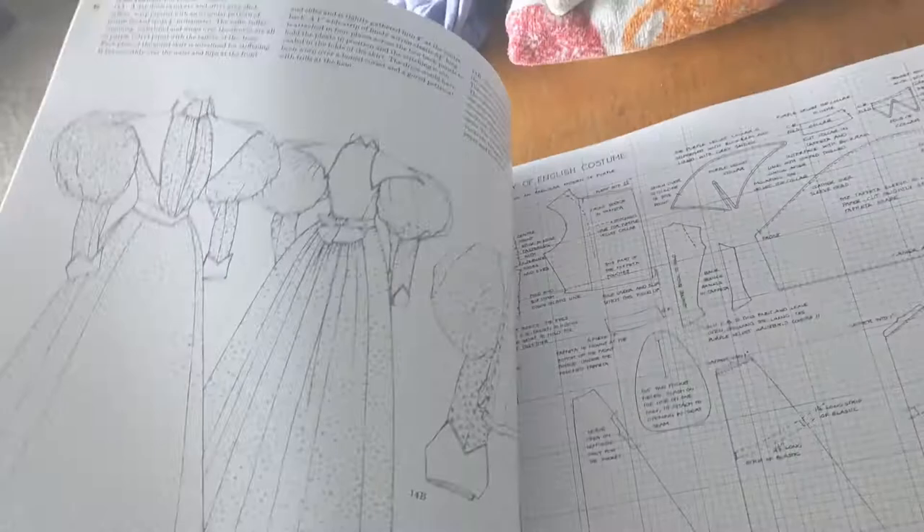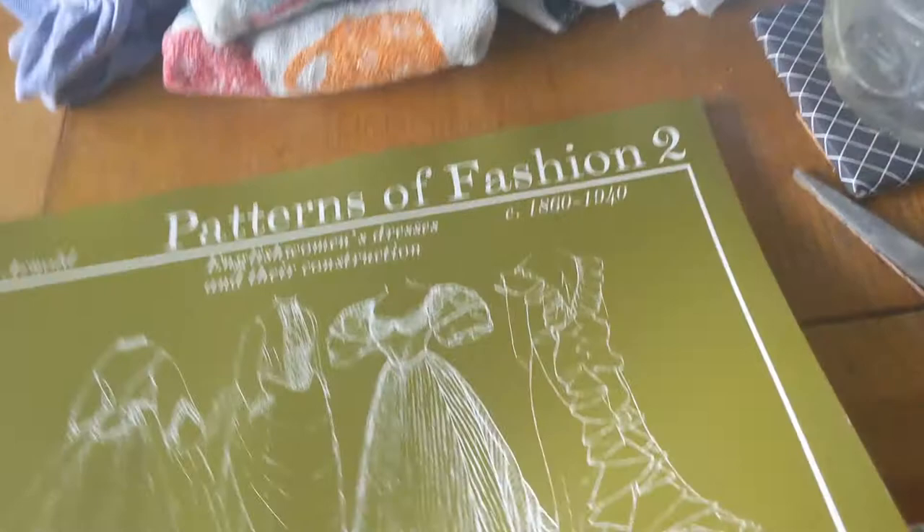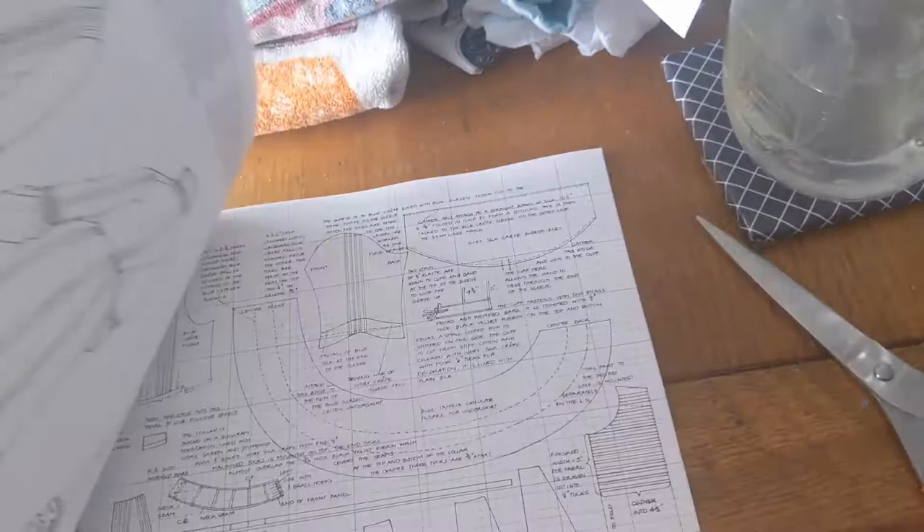There are two time periods where sleeves just absolutely drive me bonkers in European dress in the last 200 years: the sleeves of the 1830s and the 1890s. What were they thinking? The false bustles of the bustle era were one thing, but holy crap.